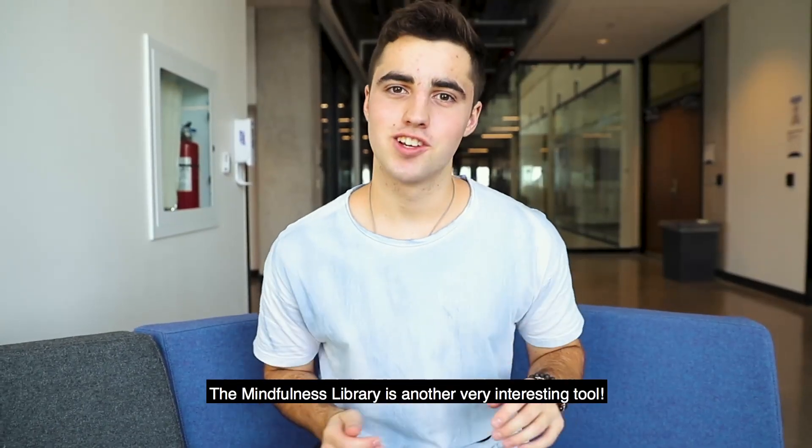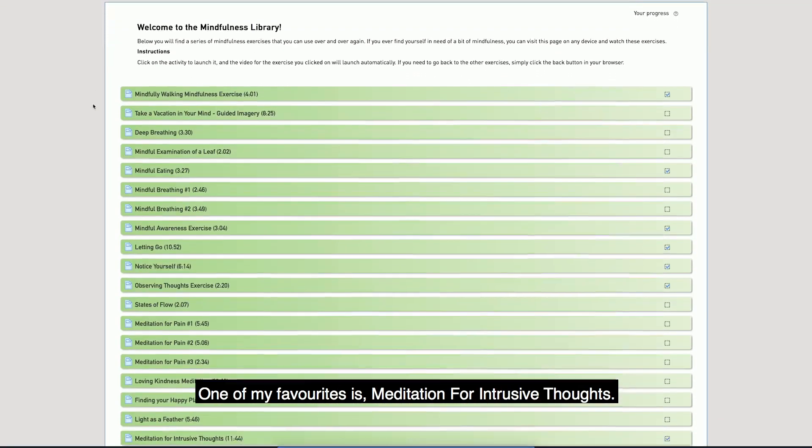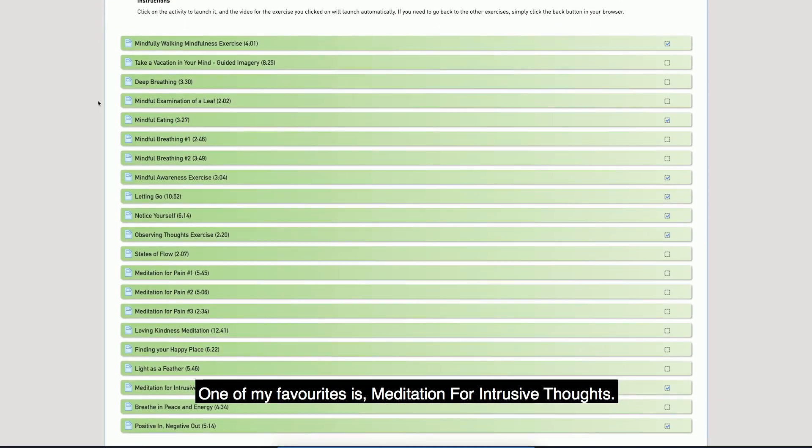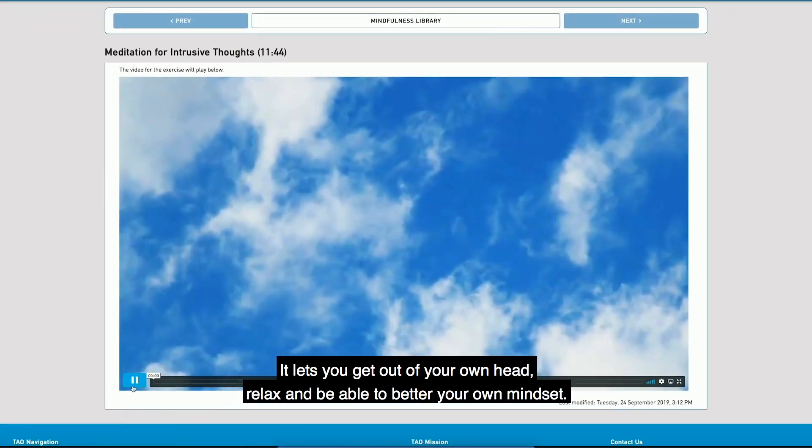The mindfulness library is another very interesting tool. It lets you quickly jump into a variety of exercises. One of my favorites is meditation for intrusive thoughts — it lets you get out of your own head, relax, and be able to better your own mood.